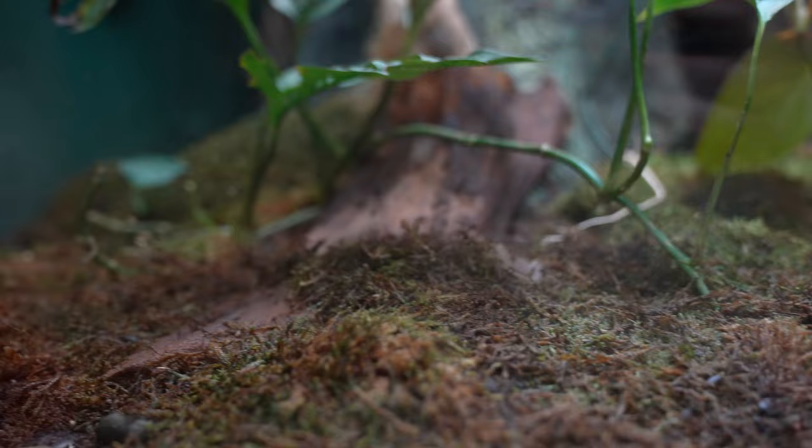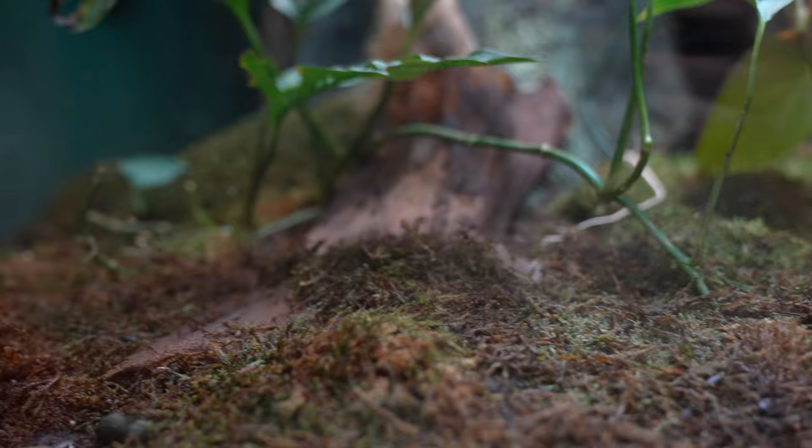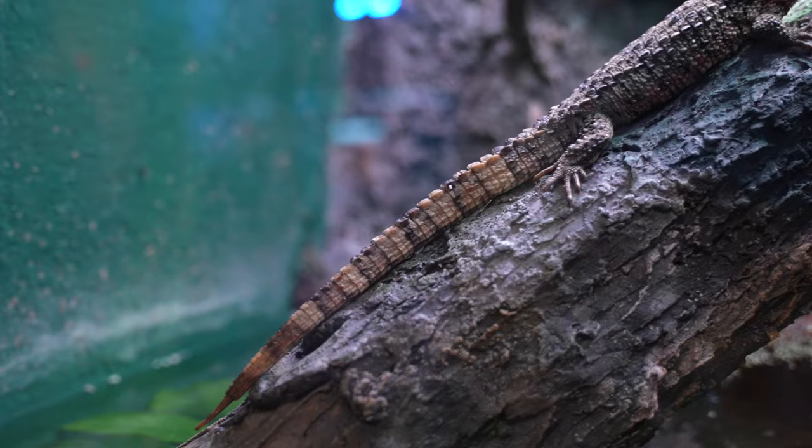This is the Mountain Horn Lizard from Asia. And this is the Chinese Crocodile Lizard.